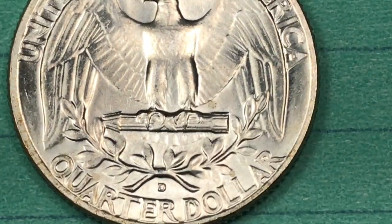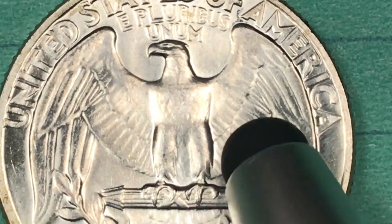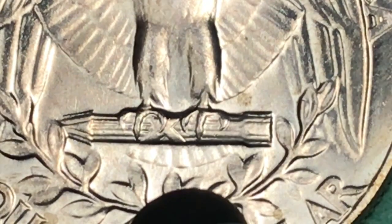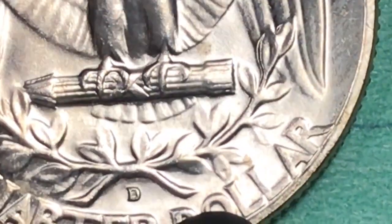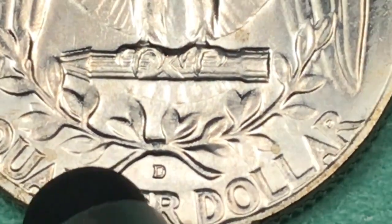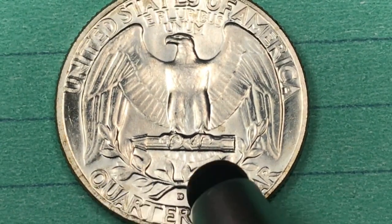You can tell it's a Denver coin because it has a beautiful D on the back, and this is a really good quality one. Even on the best quality ones, you almost never see the feathers on the legs, almost never see the line and the arrow, and you don't see much of the tail feathers. You can see the separation between the leaves, but sometimes even on the best ones from Denver you really can't see the ends of them.